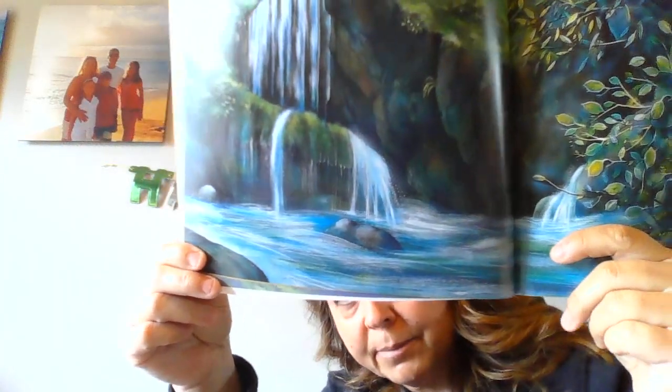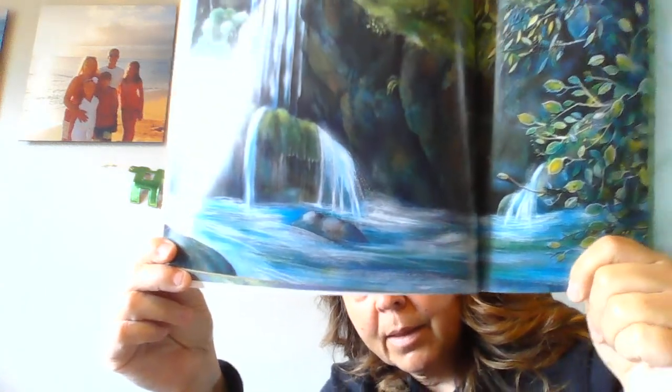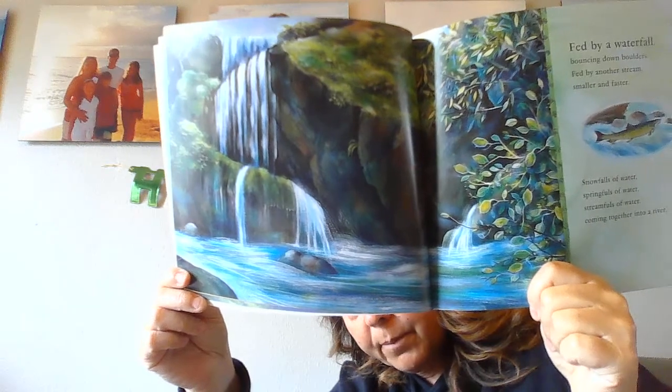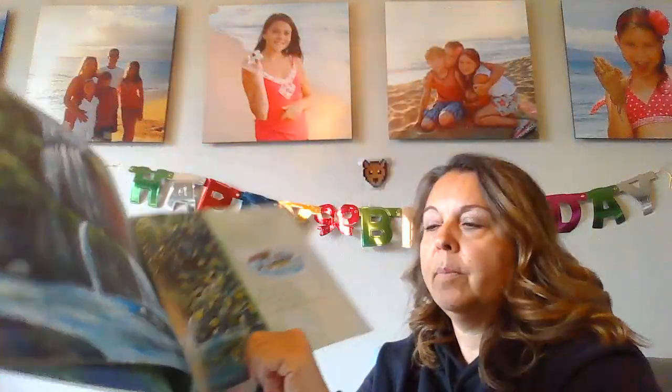This looks pretty. This would be a fun place to swim. How many of you guys have gone swimming in a river before? If you go to Cottonwood Beach, that's the Columbia River.